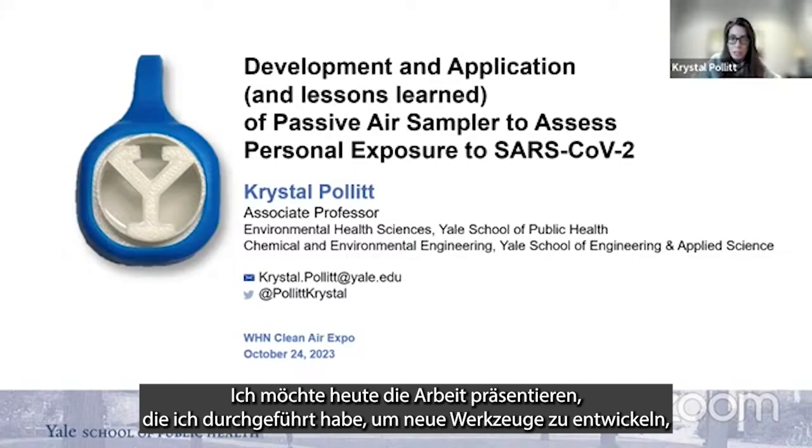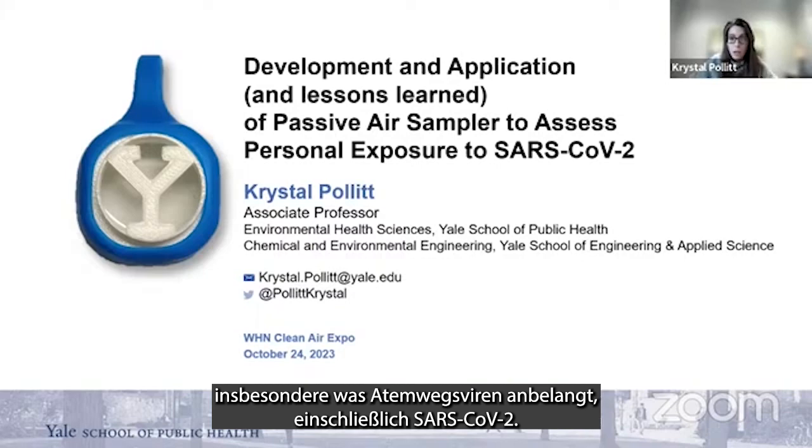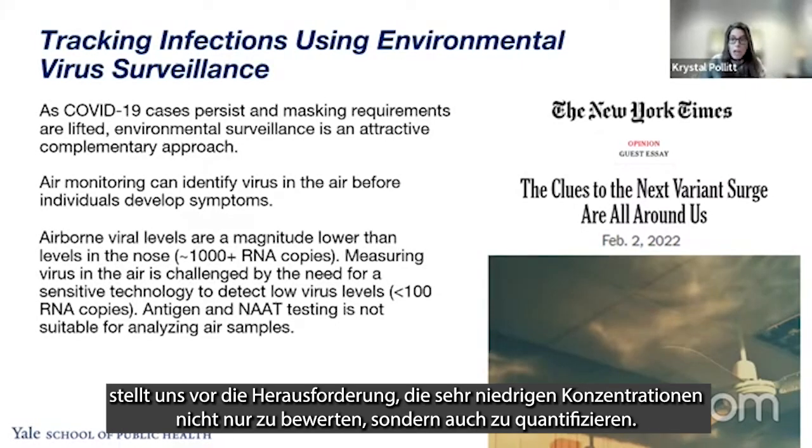I'd like to present today on some of the work that I've been doing to develop new tools that allow us to better understand what our exposures are, especially to respiratory viruses including SARS-CoV-2. Being able to monitor exposures within the air presents challenges, given that we are trying to assess and quantify incredibly low levels.